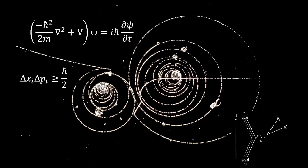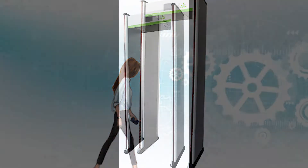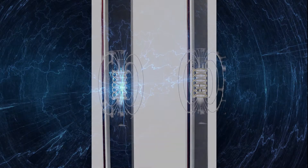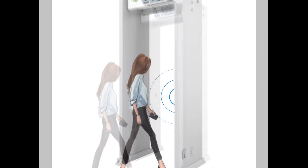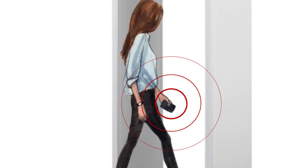Now that you understand the basic concepts, here is how it applies to the walk-through metal detector. The walk-through metal detector has coils of wire embedded in the sides that create a magnetic field. This is referred to as pulse induction technology. A short burst of current passes through the coil, and each pulse generates a short magnetic field. When a person walks through the metal detector, the magnetic pulse is sent into the opening. If the person is carrying a metal object, there will be a return magnetic field that will be detected by the electronics.